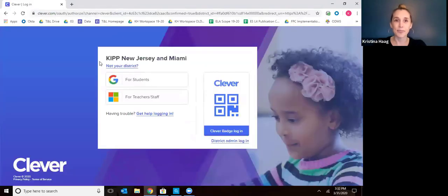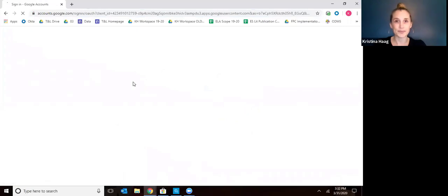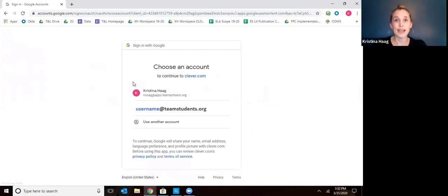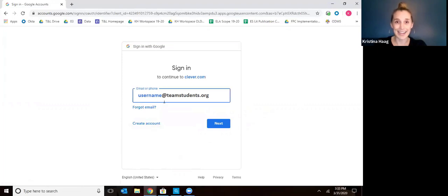You click into that and then go to For Students. Now here, if you've already logged in, your information should be saved. If you haven't yet logged in, you're going to need to add your child's Google school account. You should have gotten this information from their teacher either through an email, on a document, or from a phone call. It should end with at teamschools.org.